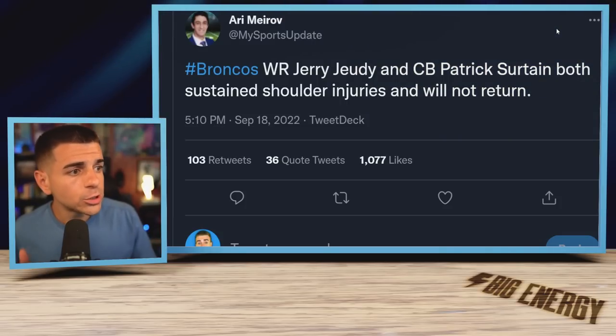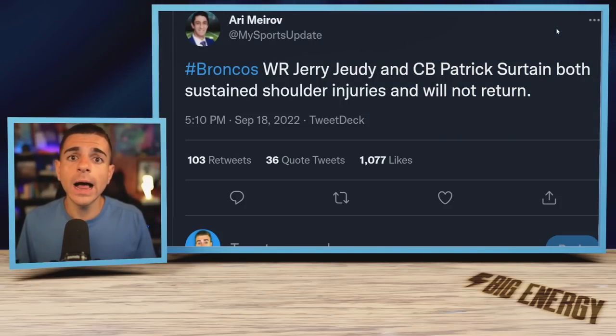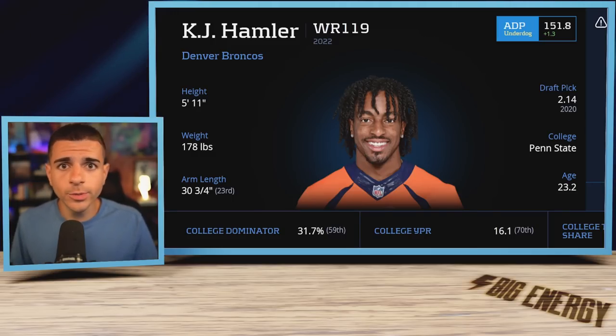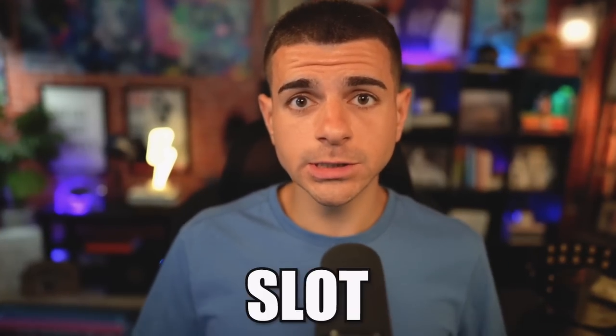Deep targets lead to explosive plays and fantasy points, so get Olave. Next up: Jerry Jeudy injured his shoulder in week two and didn't return. He'll have more tests, but there's a chance he misses time. If he does, KJ Hamler — who missed week two with injury but is expected to return in week three — will see the slot snaps for Denver.